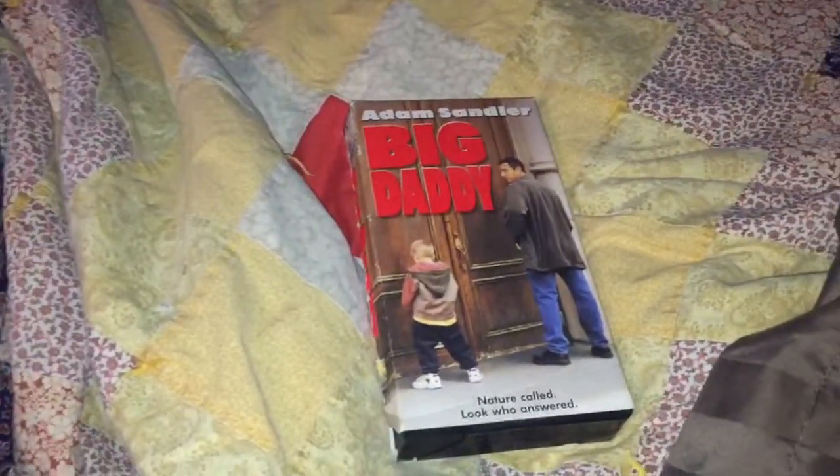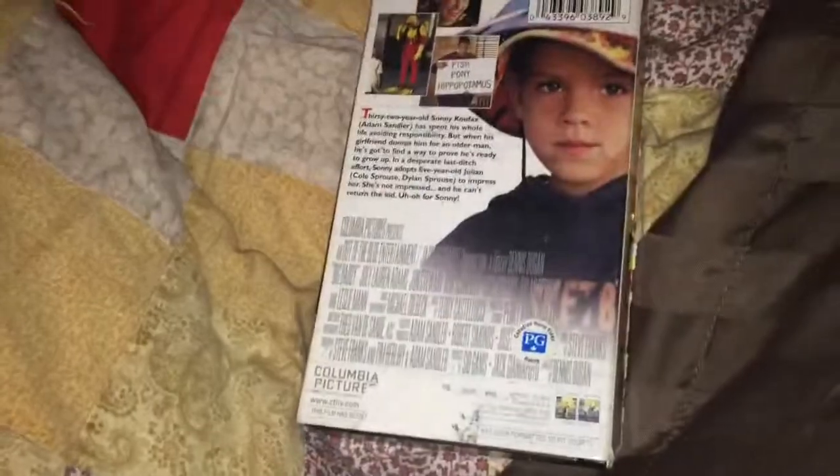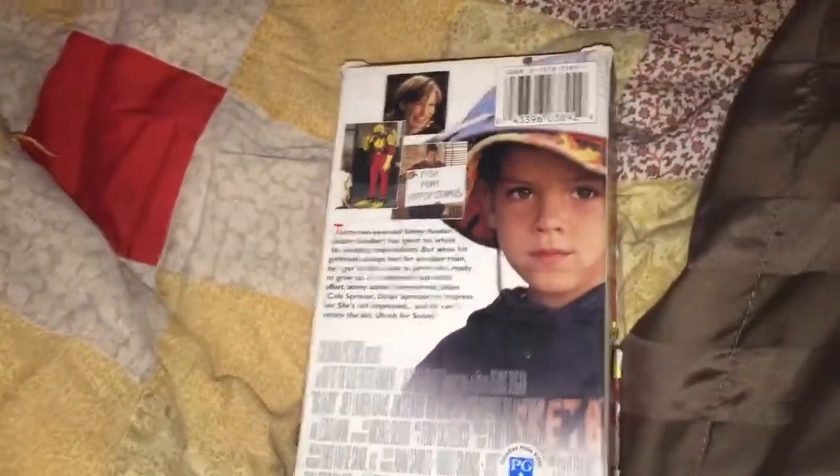First one I got here, which is my favorite from when I was a kid — Big Daddy. It's not in the greatest shape, but you know, 99 cents, why not.